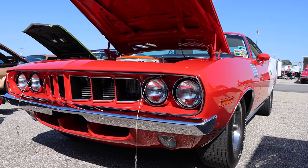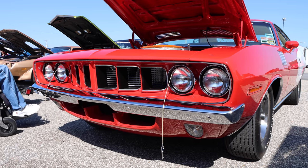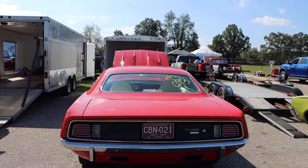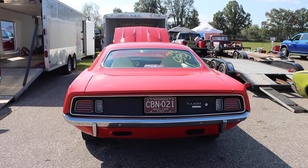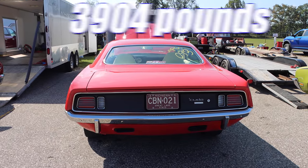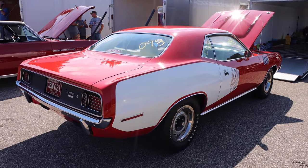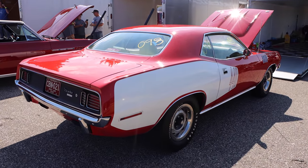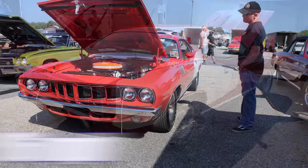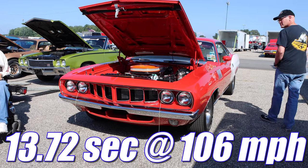But don't let all of that fool you — this car does have a weakness and that is its weight. The Cuda might look like a smaller vehicle, but it's really not and it's actually kind of heavy. With driver, 3,904 pounds. Superstock Magazine tested a '71 Cuda with this exact configuration — 446 4-barrel, 4.10 gears, and a 3-speed automatic — and it ran 13.72 seconds at 106 miles per hour.